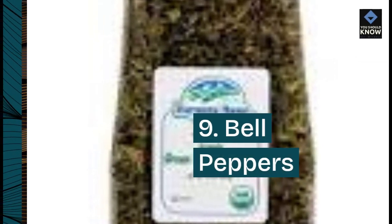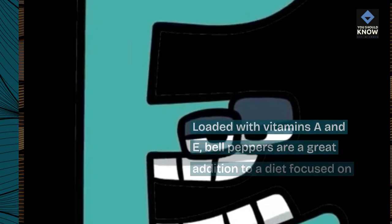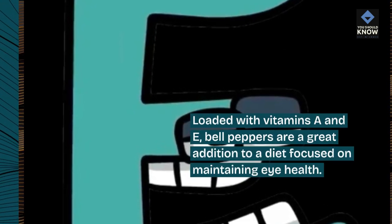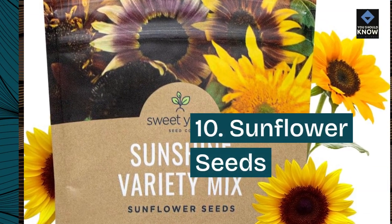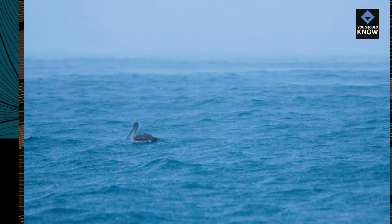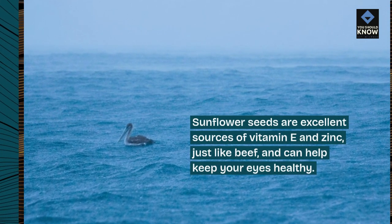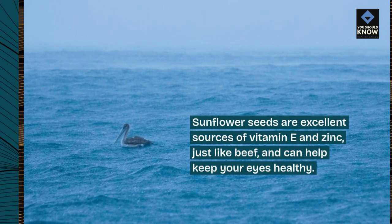9. Bell peppers. Loaded with vitamins A and E, bell peppers are a great addition to a diet focused on maintaining eye health. 10. Sunflower seeds. Sunflower seeds are excellent sources of vitamin E and zinc, just like beef, and can help keep your eyes healthy.